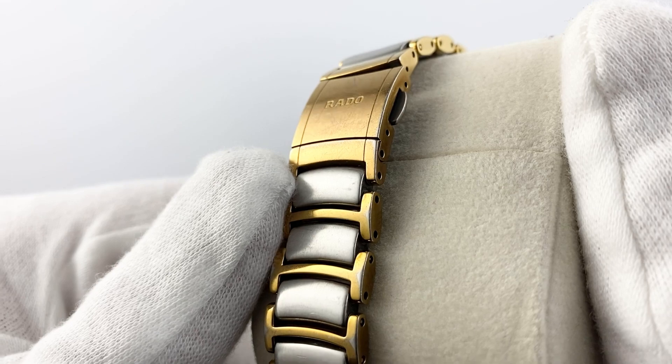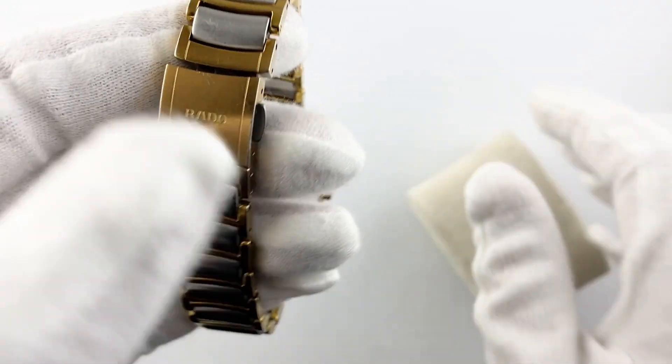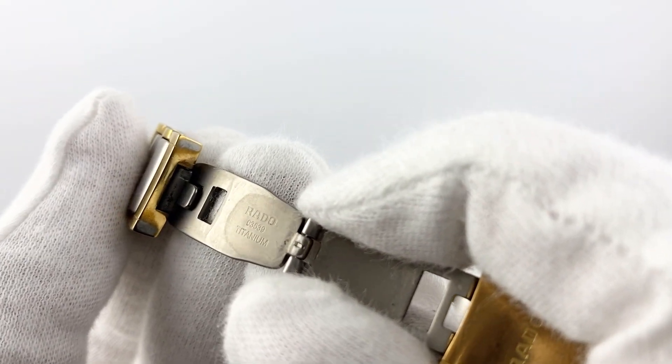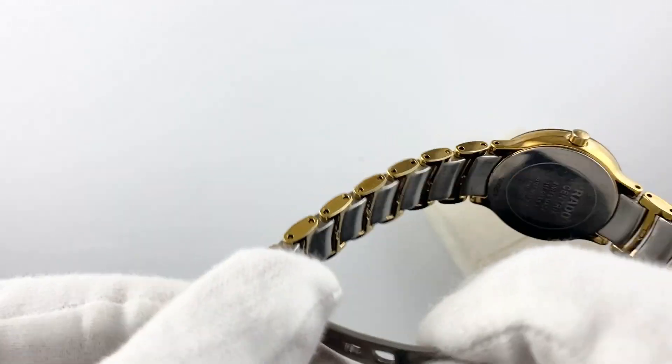They are equipped with tempered glass, which protects the dial and watch movement from damage. The Rado Centrix movement is quartz with a power reserve of three years, meaning they work accurately and do not require regular winding.